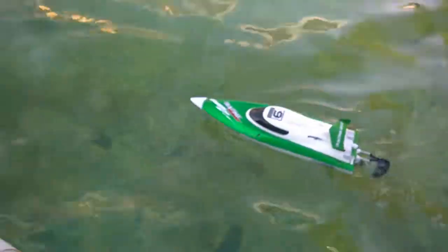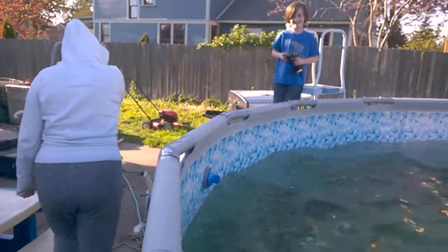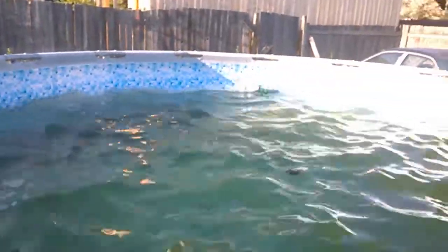Our new boat, the Feilun FT-009, brushed 540 motor, 7.4 volt LiPo, says it'll do 30 kilometers an hour — and it looks like it will! Oh my god, try not to hit this man. That's crazy, it's the fastest boat I've ever owned, blows Walmart boats out of the water.